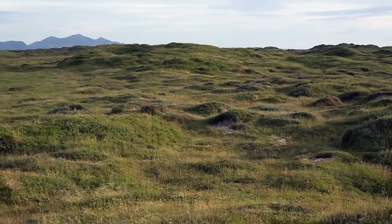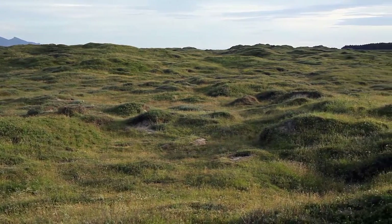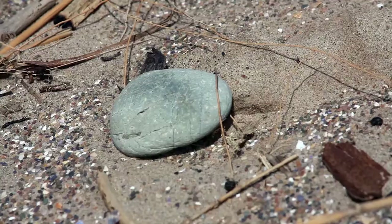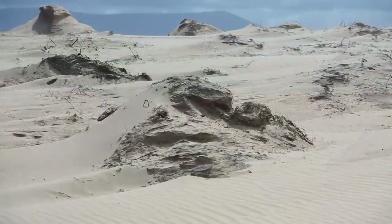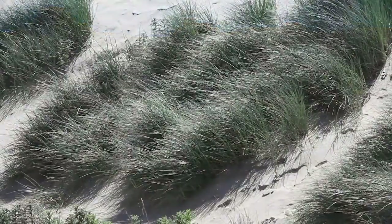Where dunes have stabilised, as at Newborough Warren on Anglesey, new blowholes have been created, allowing sand to blow inland, rejuvenating the dunes, and allowing a mosaic of species-rich habitats to develop.